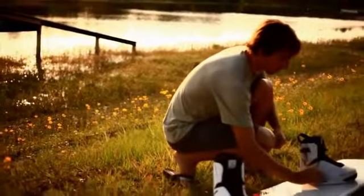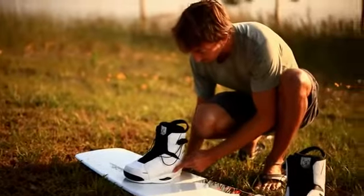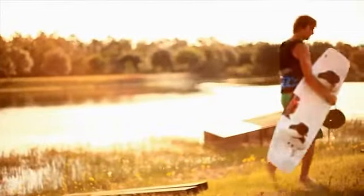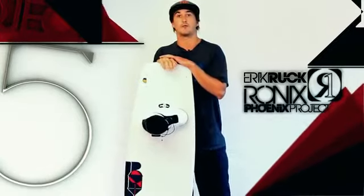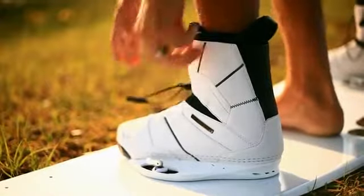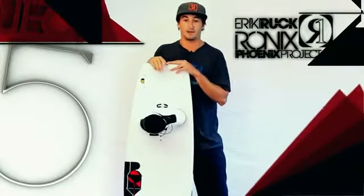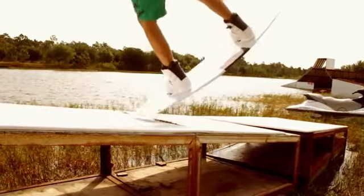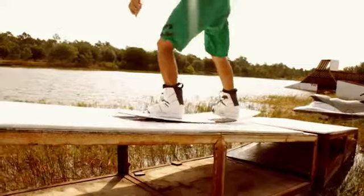How are you doing? I'm Eric Ruck and we are talking about the 2012 Phoenix Project from Ronix today. One of the things I want to talk about is the way that riding the Phoenix has evolved my riding style, brought it to different levels, and changed my whole outlook on the way a wakeboard is ridden behind the boat, behind the cable, or in a park.